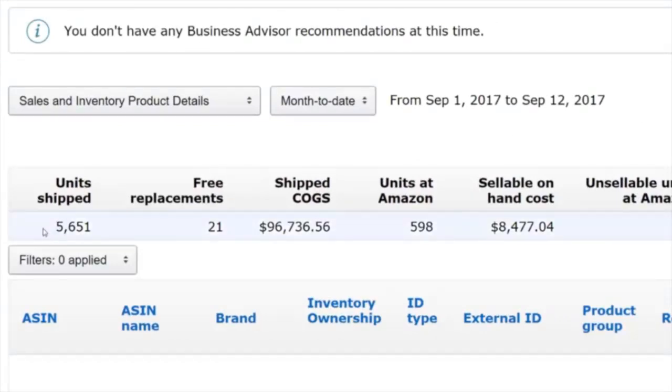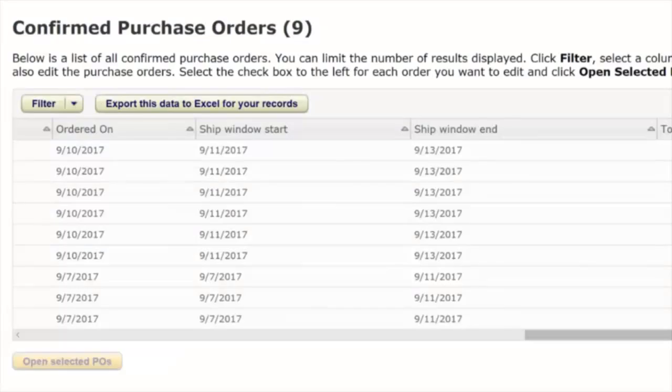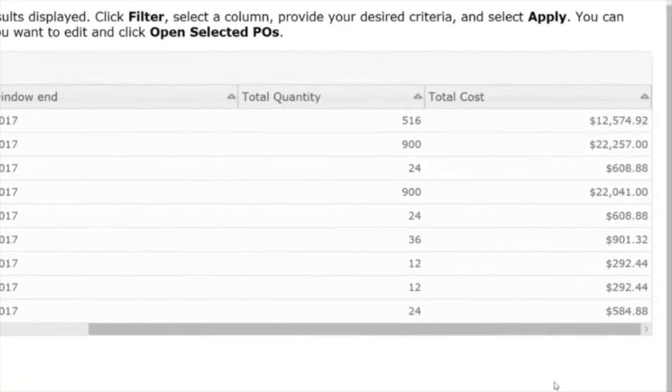Amazon has shipped out 5,651 of our products for a total cost of $96,736 — and that's not the price Amazon's customers paid Amazon; that's the price Amazon paid me to buy these products. Because we've already shipped out so many this month, we have less than 600 units left at Amazon's warehouse. When that happens, Amazon sends you more purchase orders to buy more of your products. This screen shows the nine purchase orders already received and confirmed this month for a total of just over $60,000.